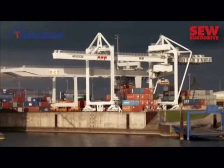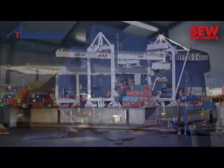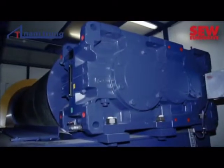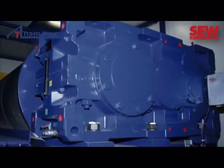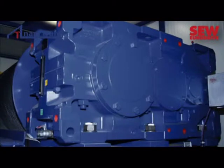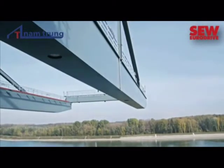Industrial gear units from SEW also lead the way in handling heavy loads in the inland port in Duisburg, Germany. For maximum safety and reliability, there are always sufficient reserves. This is essential. In Germersheim alone, 26,000 rail cars pass through the freight terminals annually. Over the same period, about 1,000 ships head into the port on the Rhine.